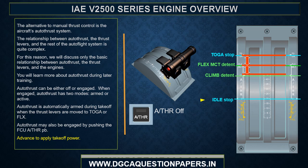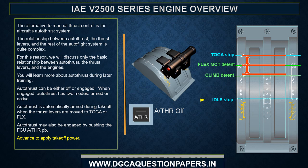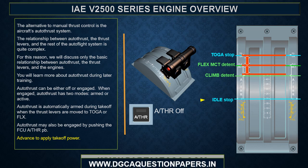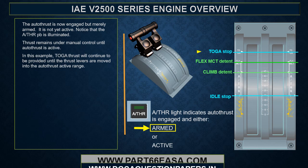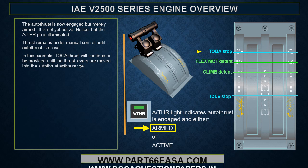The alternative to manual thrust control is the aircraft's autothrust system. When engaged, autothrust has two modes: armed or active. Autothrust is automatically armed during takeoff when the thrust levers are moved to TOGA or FLEX, or it may be engaged by pushing the FCU autothrust push button. When armed, thrust remains under manual control until autothrust becomes active. The autothrust active range is from just above idle up to and including the climb detent with both engines operating, or up to and including the FLEX/MCT detent with one engine operating.